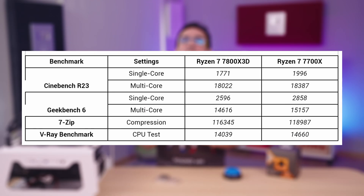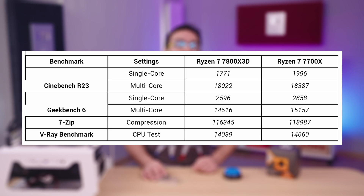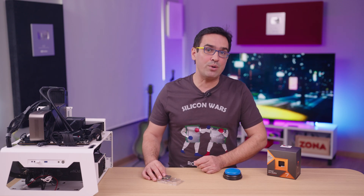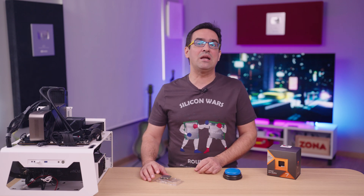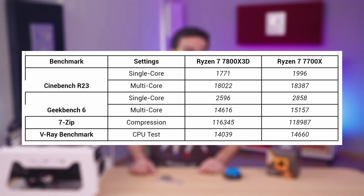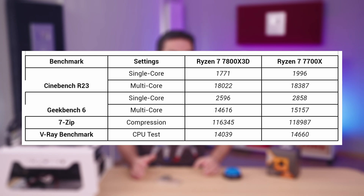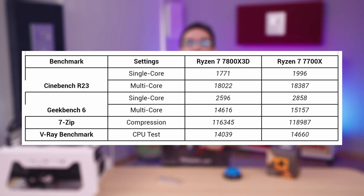In Geekbench 6, we have pretty much the same differences. In the single-core test, the 7800X3D scored 2600 points — 10% lower than the 7700X — and in multi-core, a total of 14,600. We also ran a test in 7-zip that narrowed the gap between the two CPUs, getting a similar result: the 7800X3D scored 116,000 points while the 7700X scored 119,000. The V-Ray benchmark processor test was also decent — the 7800X3D with 14,000 points and the 7700X with 14,600.